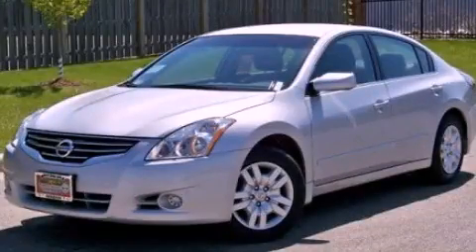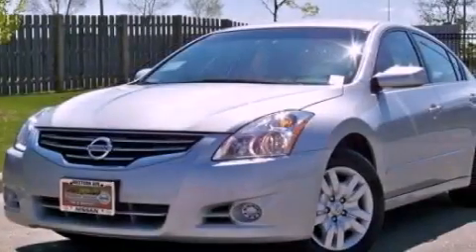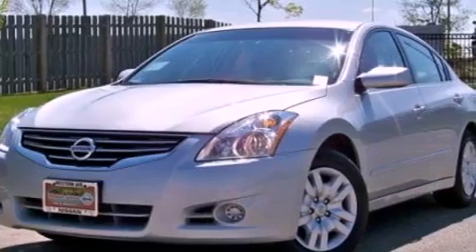This is a 2011 Nissan Altima. It features a 2.5-liter 4-cylinder engine and a continuous variable transmission.